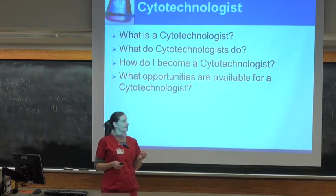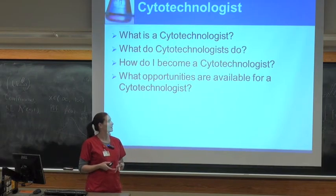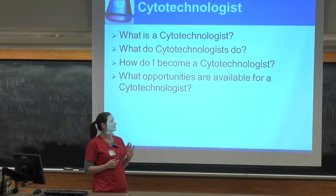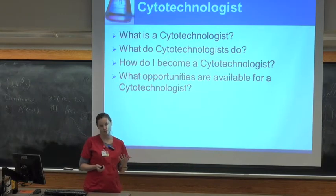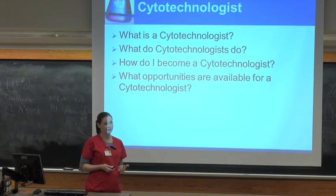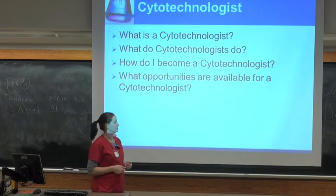I'll get into a little bit more depth on things that we learn and look for. I'm not going to give you a big lecture on nucleoli or anything, but we'll get into a little bit of details just so you can see what kinds of things we're looking at. And we'll talk later a little bit more about the school, about becoming a cytotechnologist, and about the opportunities that are in the field.